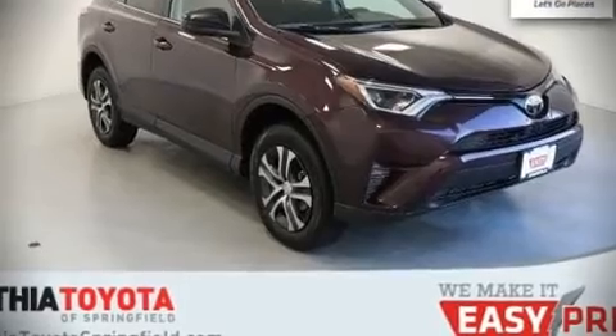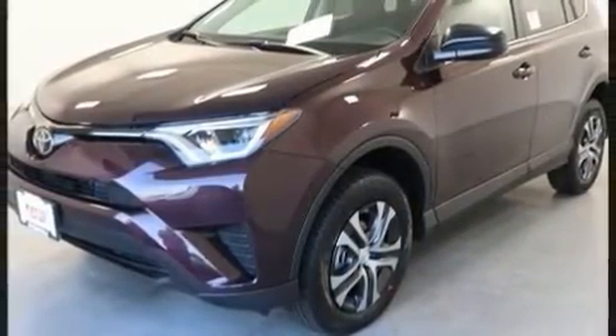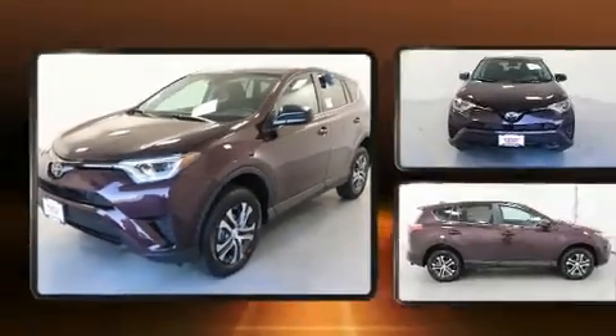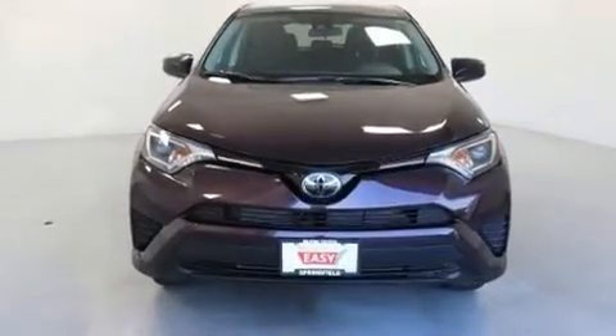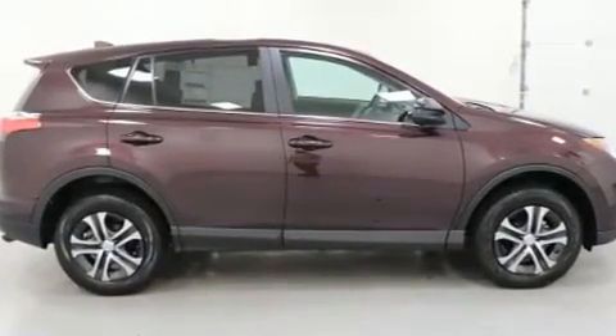Load your family into the 2018 Toyota RAV4. Smooth gear shifts are achieved thanks to the 2.5-liter four-cylinder engine, and for added security, Dynamic Stability Control supplements the drivetrain.